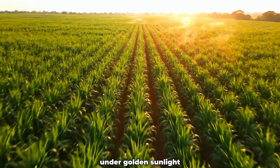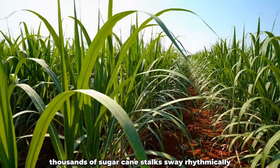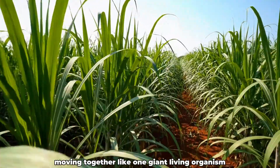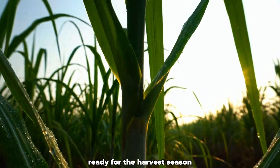Under golden sunlight, vast sugarcane fields stretch endlessly — a green ocean waving gently in the tropical breeze. Thousands of sugarcane stalks sway rhythmically, moving together like one giant living organism. Tall canes shimmer in the sun, their juicy stems glistening with life, ready for the harvest season.